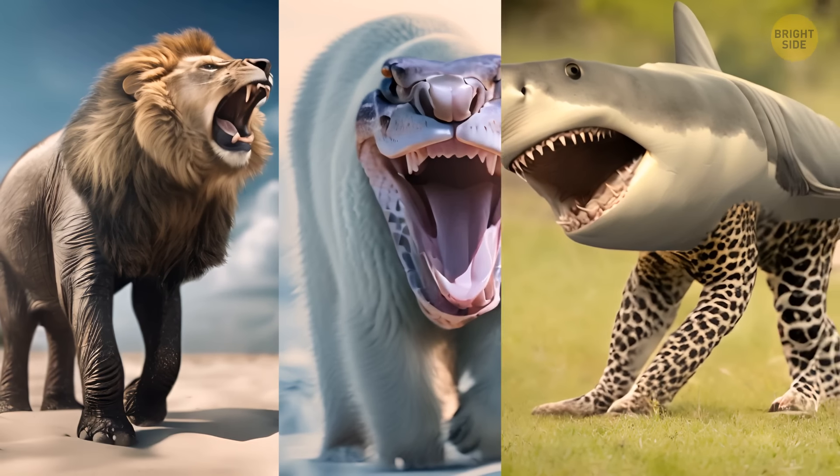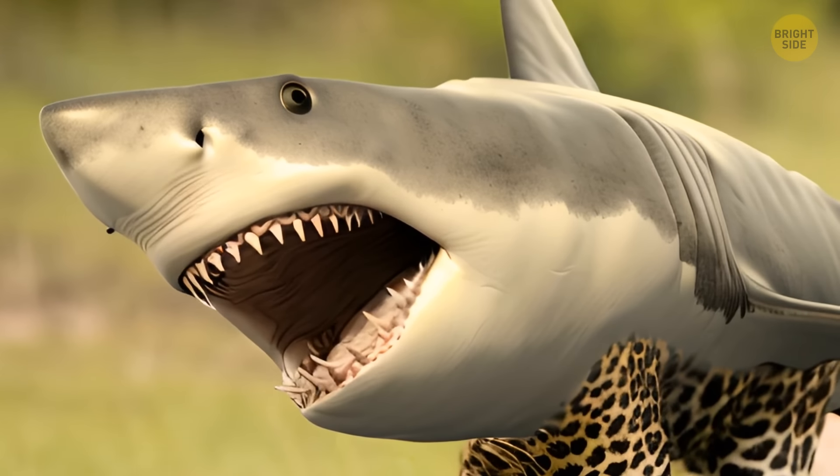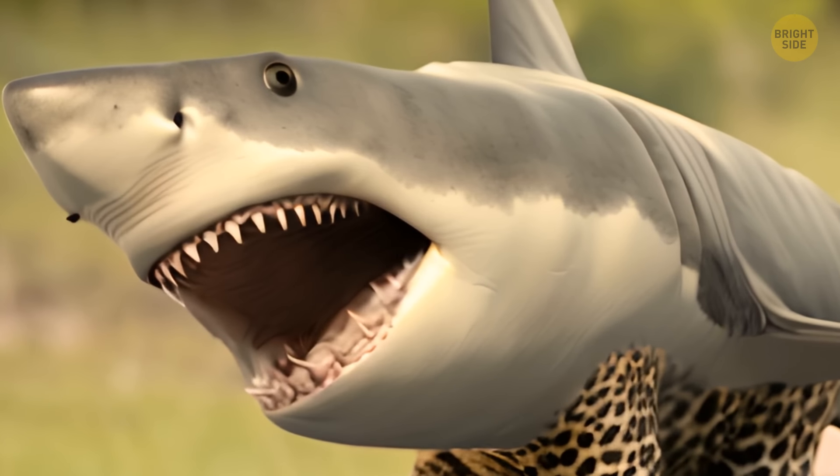Opt for the hybrid of a shark and a jaguar. Such a bizarre creature won't be able to breathe on dry land. You'll just need to wait a bit before the jury announces your victory.